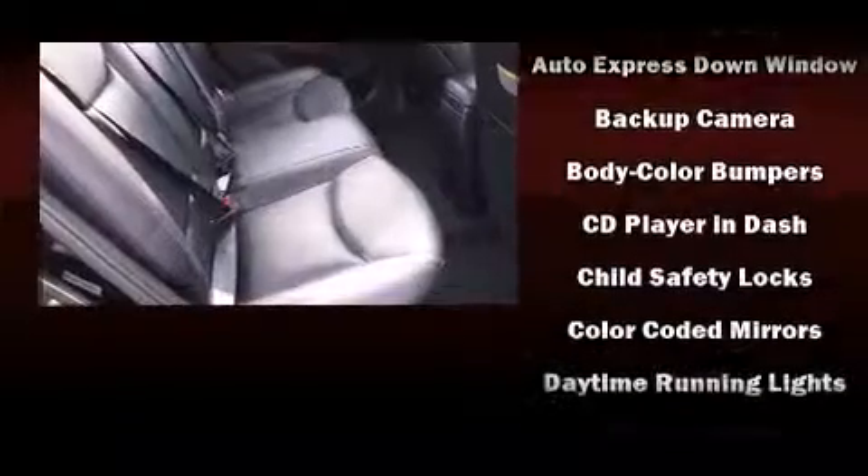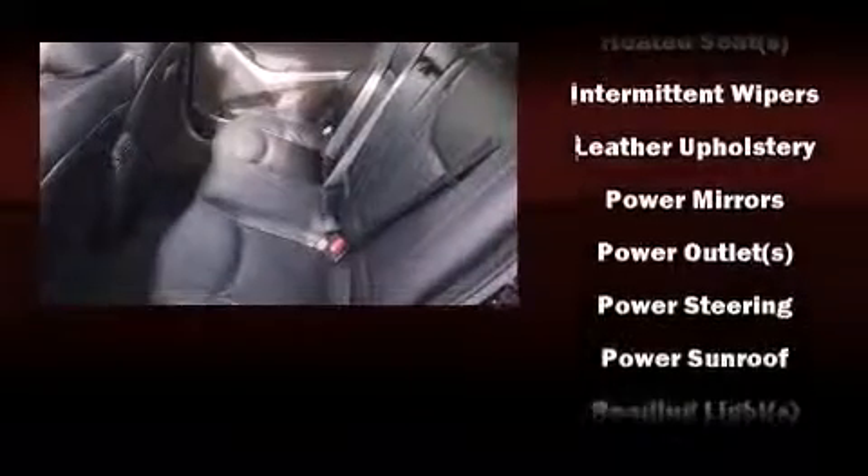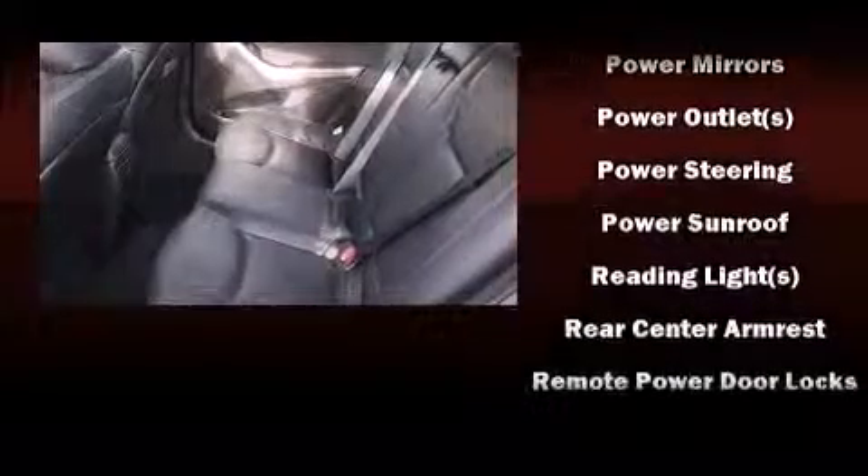Hyundai also prioritized safety and security by including head curtain airbags, front side impact airbags, traction control, brake assist, a panic alarm and four-wheel disc brakes with ABS.